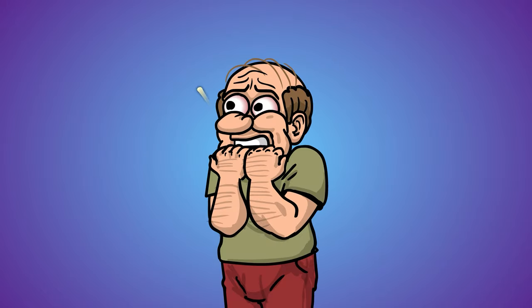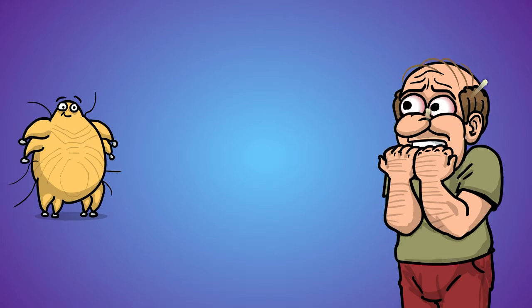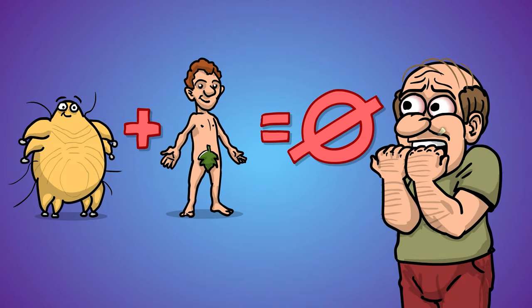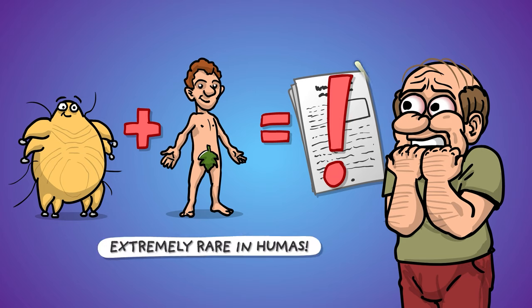Any self-respecting hypochondriac is probably dying to know whether these little bastards can infest humans or not. The short answer is no. The long answer is no, but there are a few documented cases of it happening anyway.